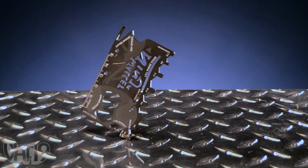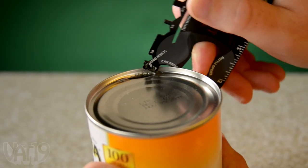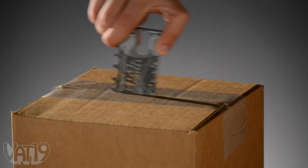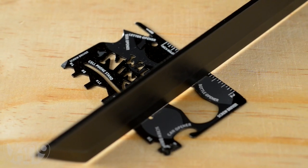Despite its small size, the Wallet Ninja is practically indestructible. Forged from four times heat-treated steel, it's guaranteed to never rust, never dull, and never bend — even if you hit it with a katana.